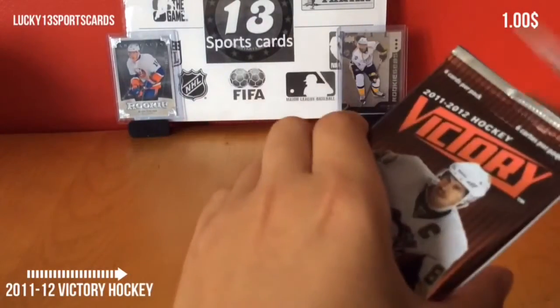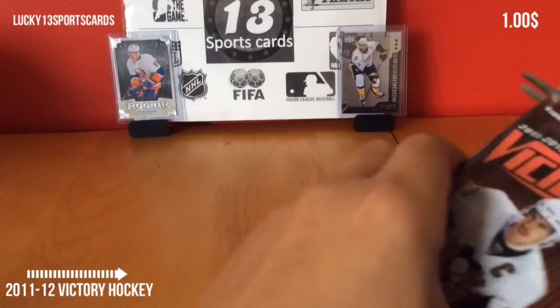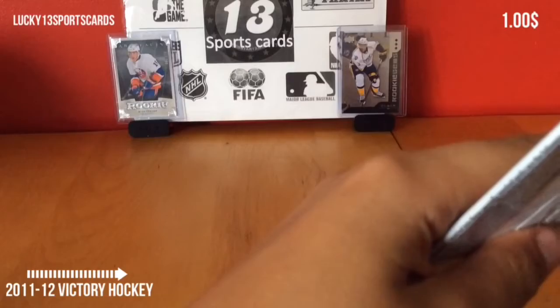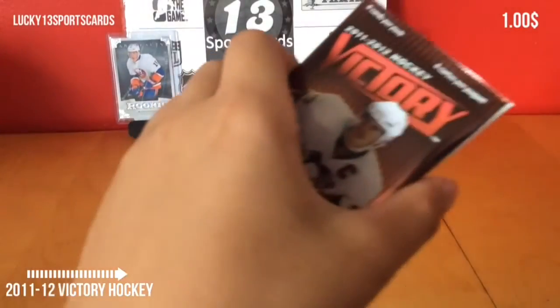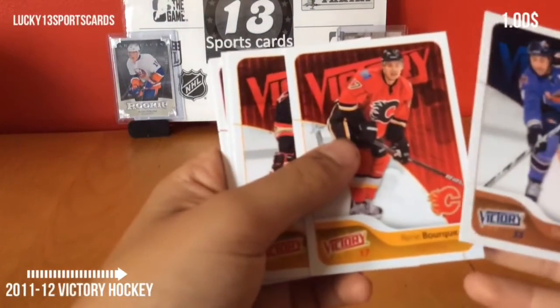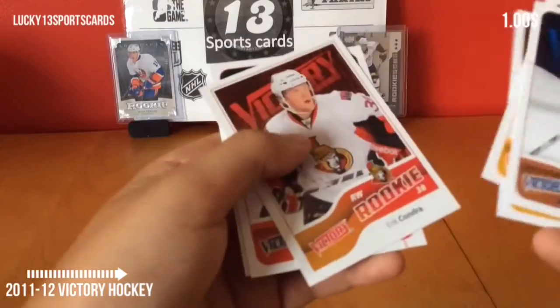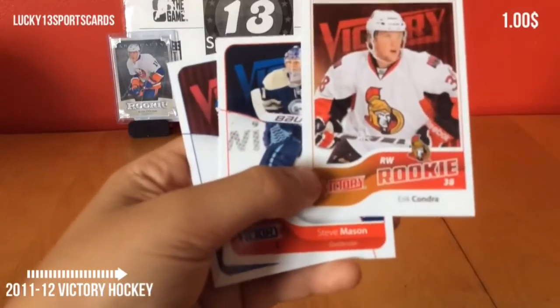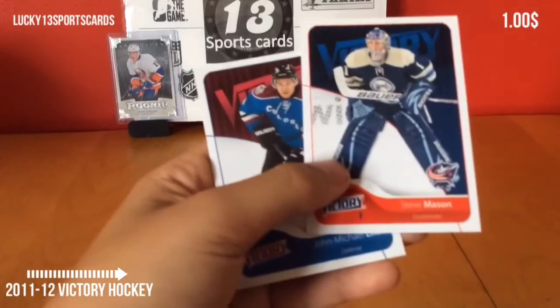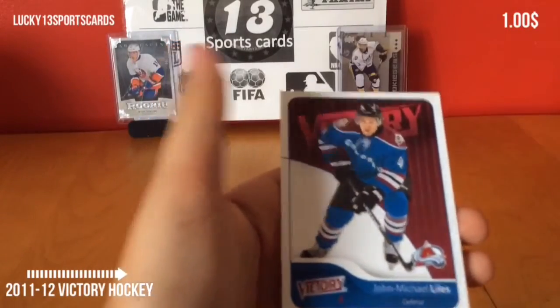And the last pack. Hoping for an MVP rookie — that'd be nice. Hold on a second here, let me cut it correctly. Base: Rene Borg, Dustin Bufflin, Brent Seabrook. Nice, we got a Victory rookie of Eric Kondra for the Senators. And then we finish off with Steve Mason and John Michael Lyles.